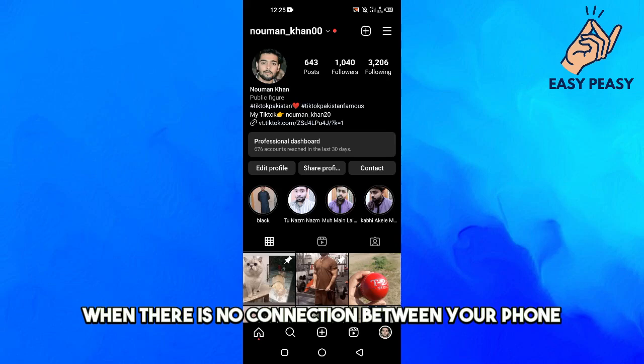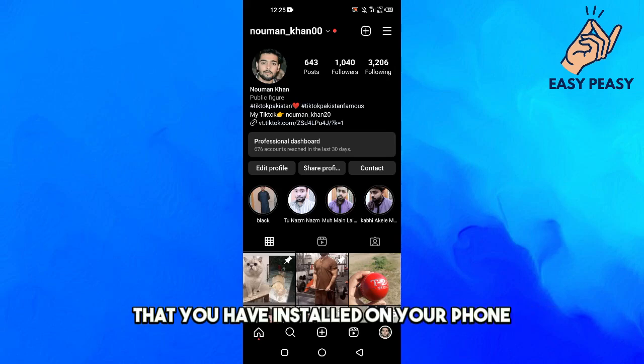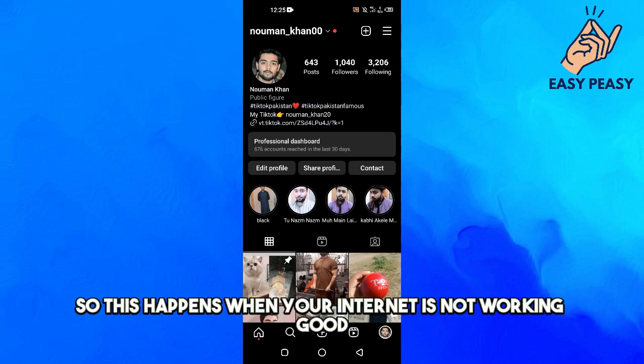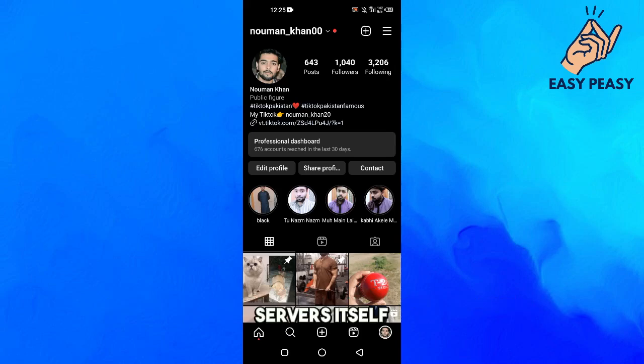This error occurs basically when there is no connection between your Instagram application installed on your phone and the Instagram servers. This happens when your internet is not working well, or there may be some issue with Instagram's servers itself.